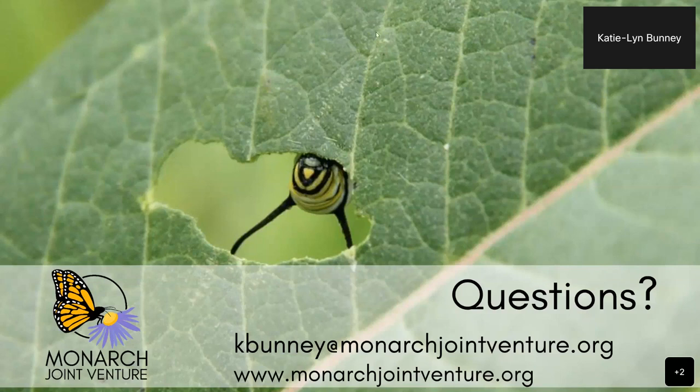Thank you so much, Katie Lynn, for that wealth of information about what both scientists and citizens are doing. It's amazing just the progress in the last five years. I know I've tossed a lot of information out there, so feel free to reach out with any questions. I'm happy to answer them. I am heading into my busy season, so it's possible I might put your question to one of my coworkers, but I'm more than happy to help you get the resources you need.